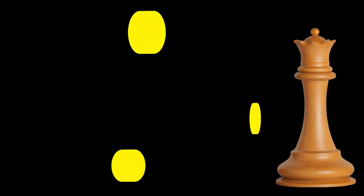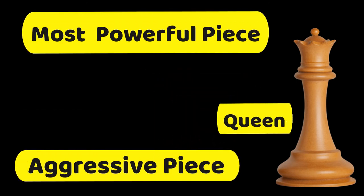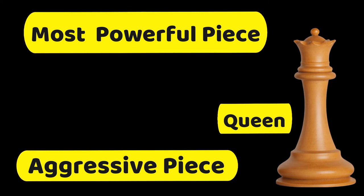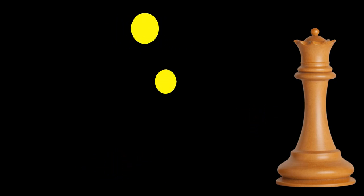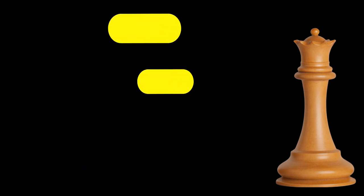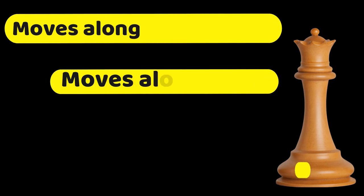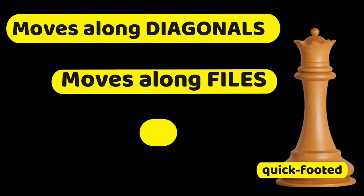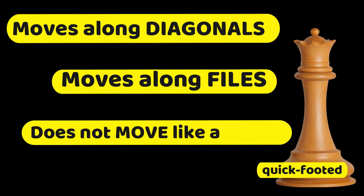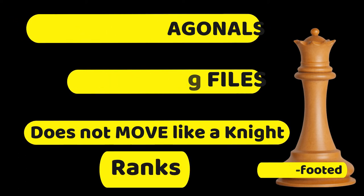Ang sunod na pyesa naman na ating kikilalanin ay ang queen o reyna. Tandaan: ang reyna ay ang most powerful piece — napaka-aggressive nitong pyesa, quick-footed o mabilis. It's worth nine points and the queen can have so many moves to choose from. The queen can move along the diagonals, files, and ranks — except the queen cannot move like a knight. When you're a queen, you can't just jump anytime you like.